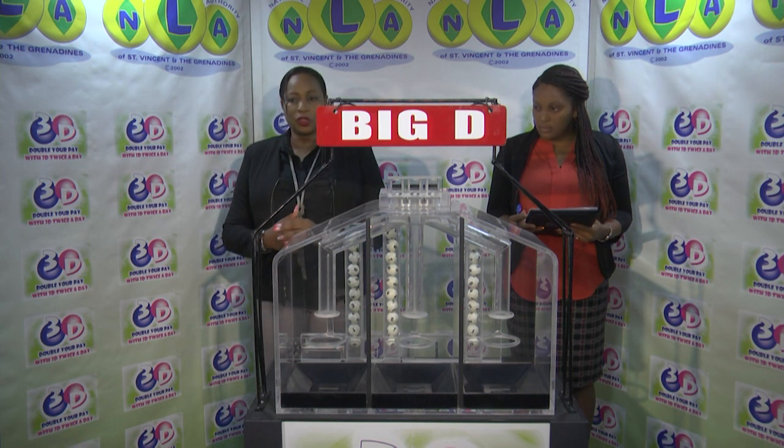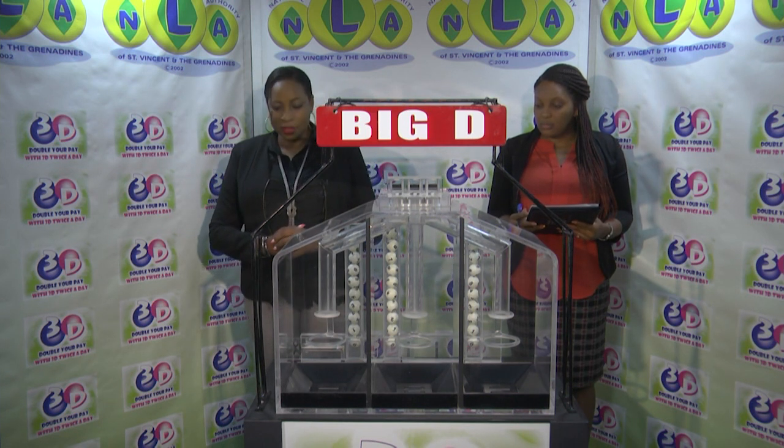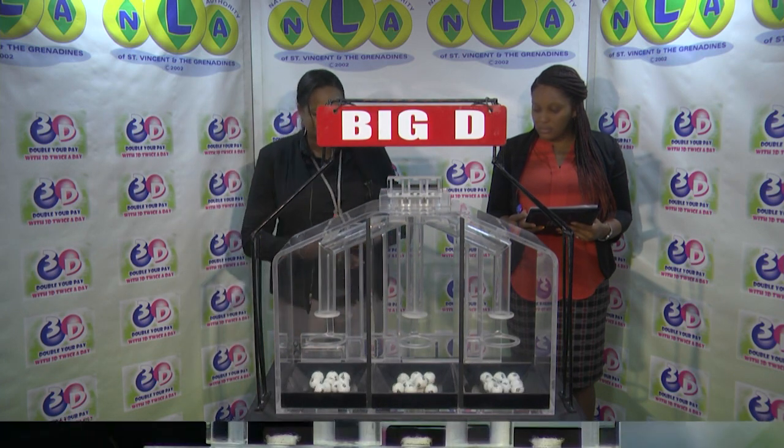We have 10 balls in each of the staging tubes numbered from 0 to 9. These balls were checked and verified by our auditor. I will now let them into the mixing chambers and get the machine going.